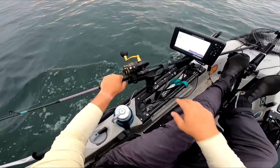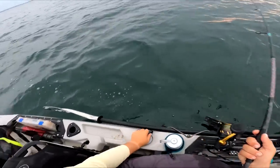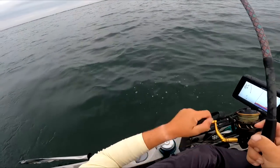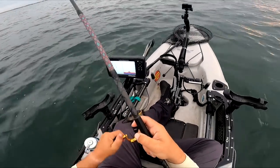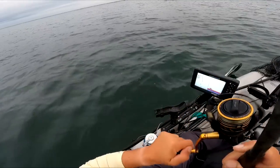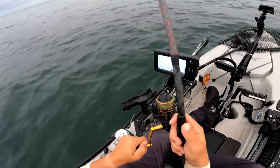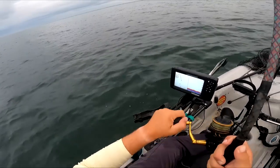Let's see if we got them. First bite — this is on a Storm Kickin' Stick. Getting me optimistic here.